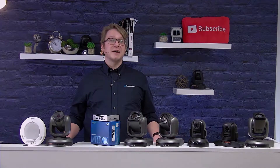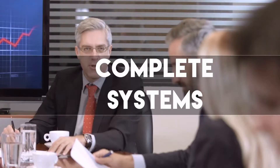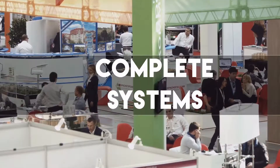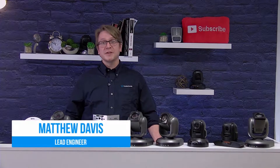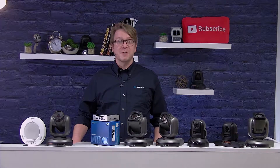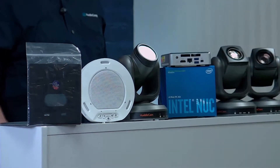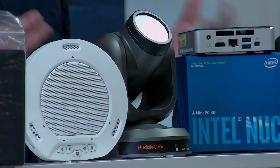In this video, we're going to be covering the Huddlecam HD Complete Solutions. Huddlecam HD now offers complete USB-based video conferencing systems designed to work with any online meeting software, such as Skype for Business, GoToMeeting, WebEx, or even good old Skype. The Huddlecam HD Team and TeamPlus solutions are easy-to-install kits designed for video conferencing, live streaming, webinars, and more.